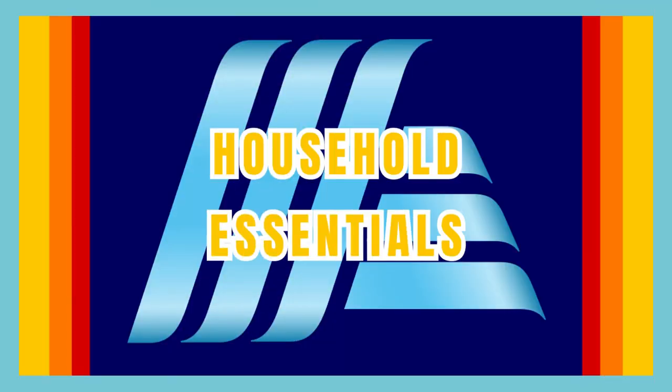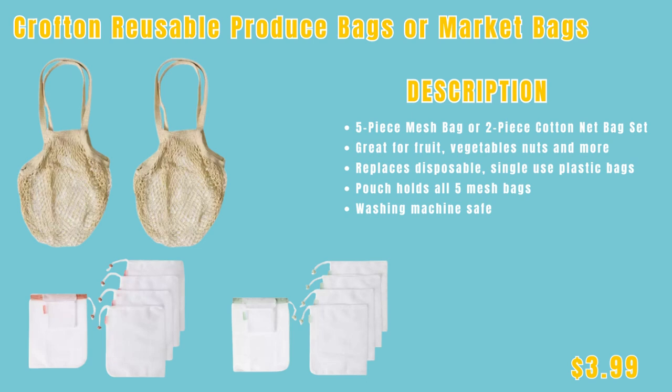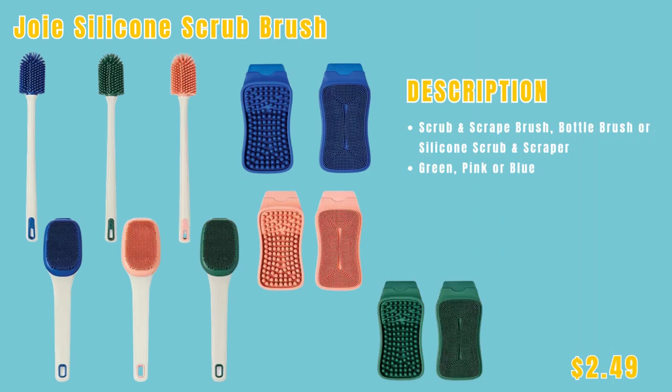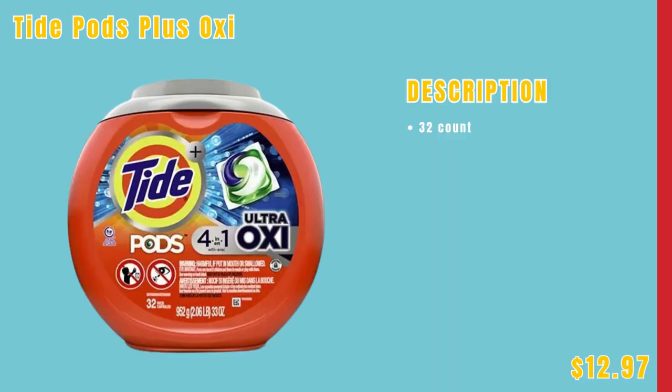Next up is Household Essentials. We have the Bounce Wrinkle Regimen — regular Wrinkle Guard Mega Sheet and Pet Hair and Lint Guard — for $5.44. We have Crofton Reusable Produce Bags or Market Bags for only $3.99. We have Downy Beads in Calm, Cool Cotton, Fresh, or Lush for $15.94 each. The Huntington Home 6-Pack Bar Mop or 5-Pack Flour Sack Towel Set for only $4.99. The Juwa Silicone Scrub Brush for $2.49. Tide Laundry Detergent with Downy April Fresh — 154 ounces — for only $21.24. And Tide Pods Plus Oxy, 32 count, for $12.97.